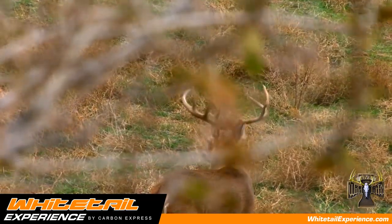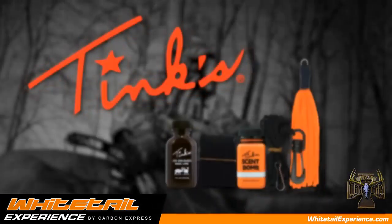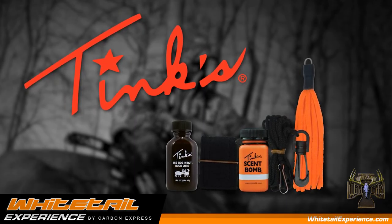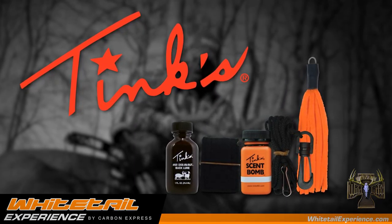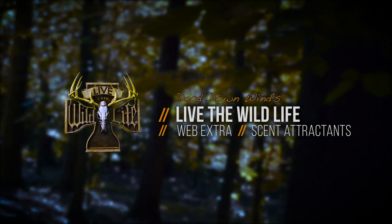So if you're having trouble getting a mature buck to come into your setup, it might be worthwhile checking out the use of scents on your next whitetail hunt. For more information, go to whitetailexperience.com.